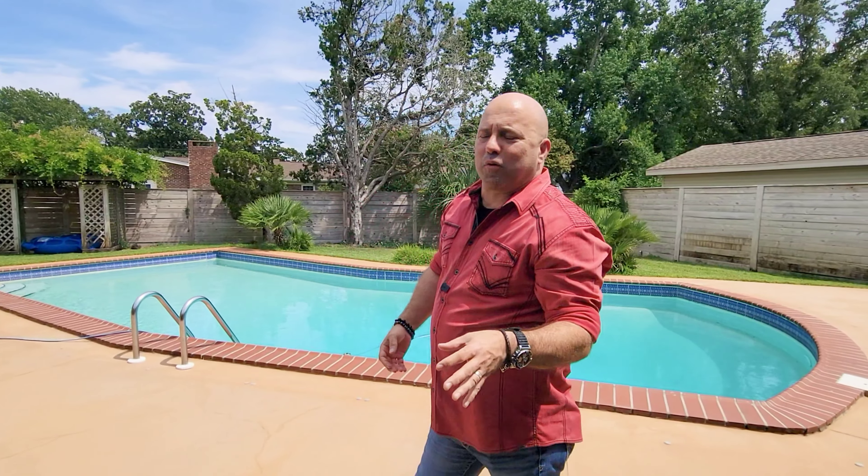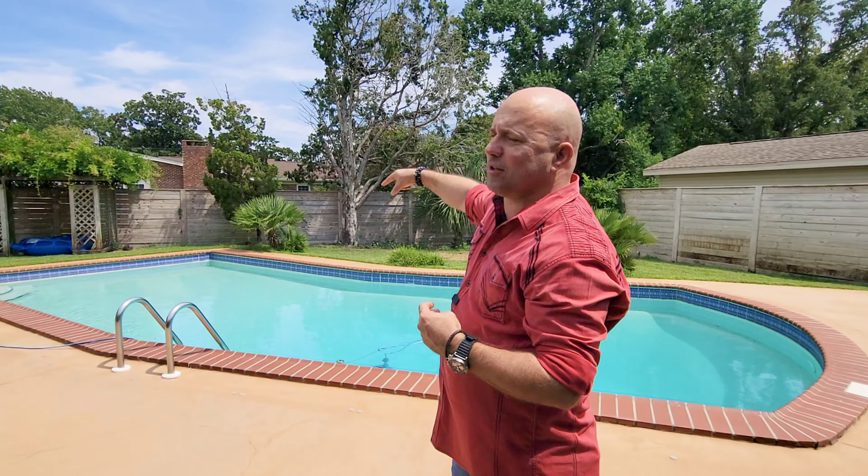What's up motivators? It is a nice hot day today and I should be in this pool, but I'm not because I'm giving you a tour of an awesome house.